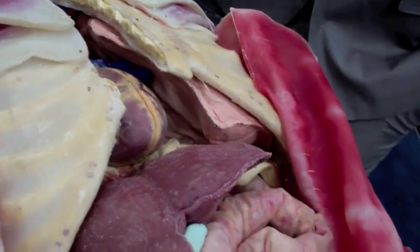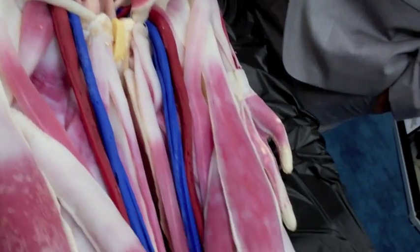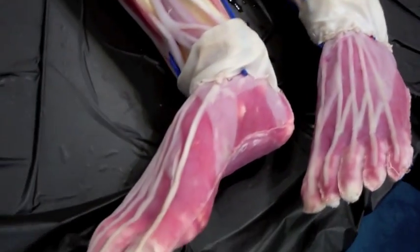Our newest model, which we don't have here today, is our funerary science model. It comes with full skin, open vasculature, which you can actually embalm, as well as perform suturing on the lips and eyes.